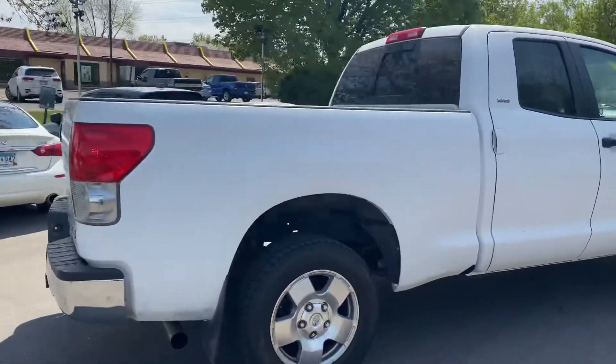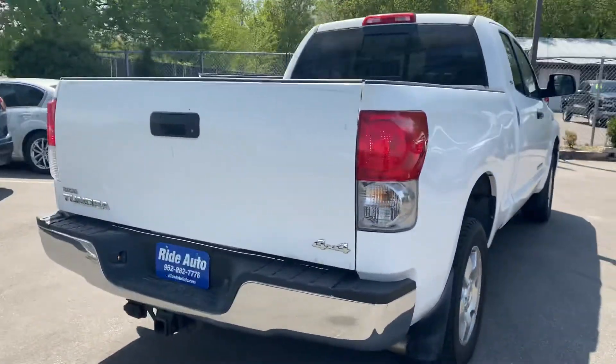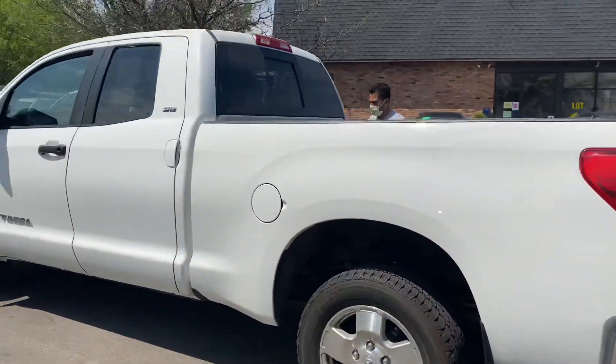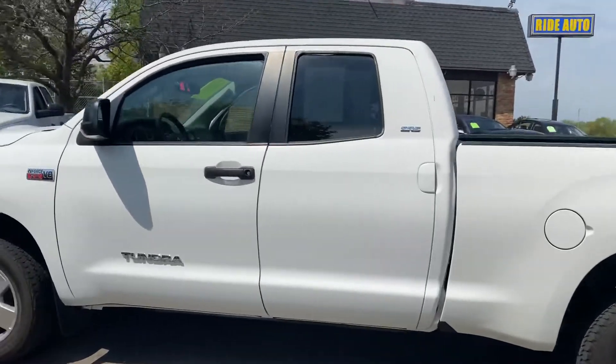This is a double cab, four-door, short bed, four-wheel drive with a 5.7 liter i-Force V8 engine, trailer tow package, alloy wheels. Beautiful truck — out-of-state vehicle, clean title vehicle.